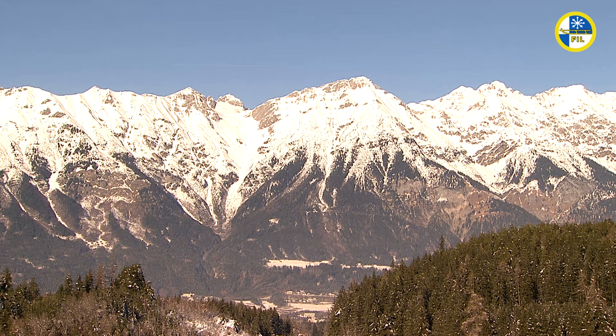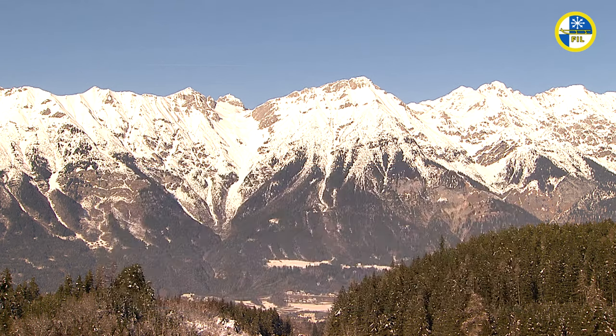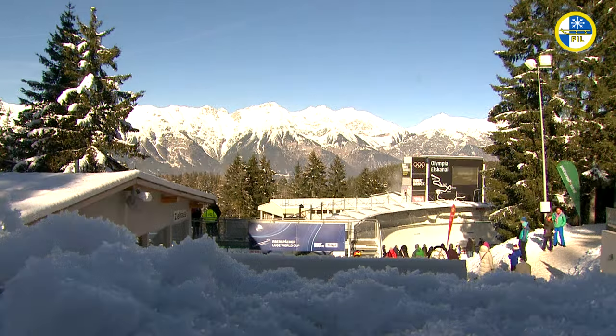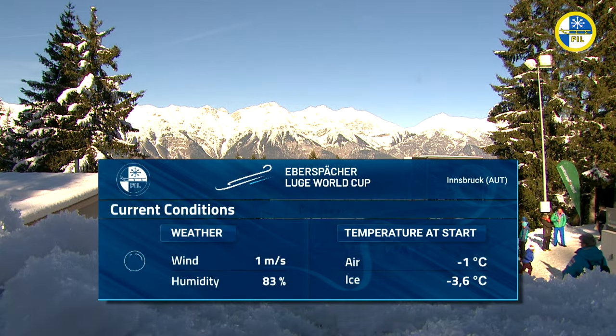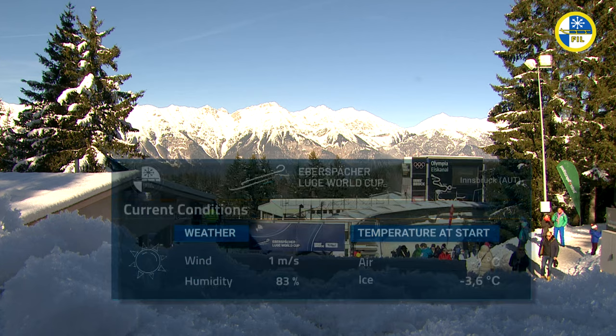The fourth stop on the Eberspächer FIL Luge World Cup season concludes with this race, the Team Relay presented by BMW. Hi again, everyone. I'm Tim Singer. Absolutely spectacular all weekend here in the Tyrolean Alps. They've left all of the clouds aside somewhere — probably still hovering over the track in Winterberg — but we've had splashes of sunshine from top to bottom of this track. Really great conditions.